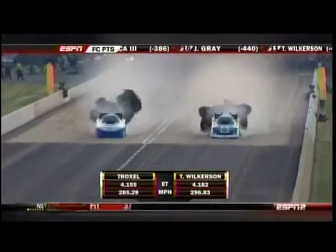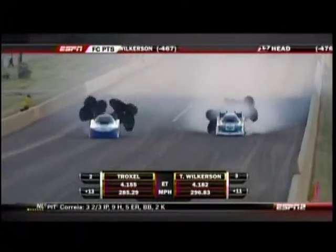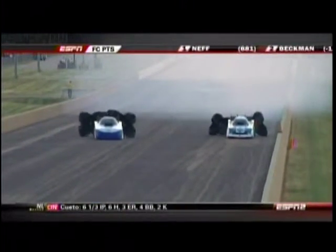Both cars trying to break in. Boy, Melanie really gave it a wiggle at the end. Melanie runs a 4.15, it's a 4.18 for Tim Wilkerson. They are both in now — Troxel is number two and Tim Wilkerson is number three.